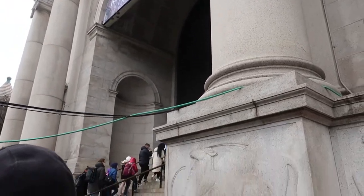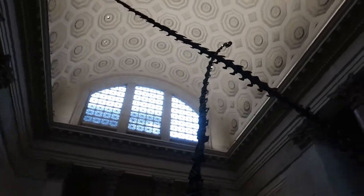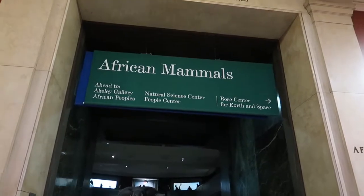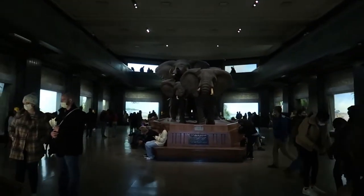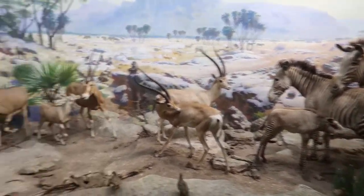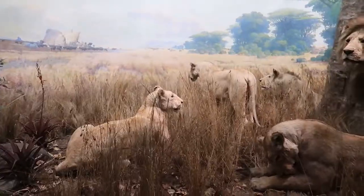We've made it inside and we're greeted with this huge entrance with two dinosaurs. We don't have a ton of time in here — I don't think it's as big as some museums in Washington DC — but we're making the most of it. We're heading into the African mammal exhibit. I love animals and I love museums, so this is really cool for me. It's kind of surreal being in the place where Night at the Museum was filmed.